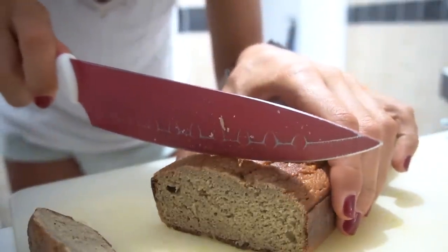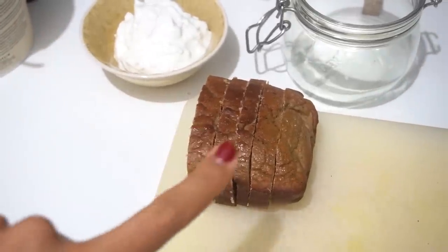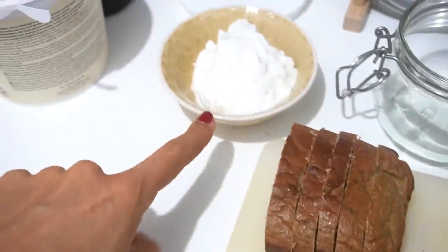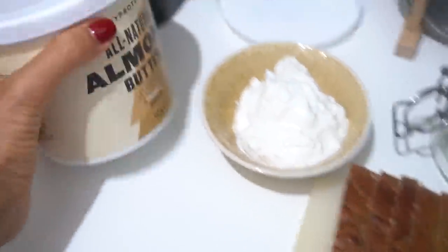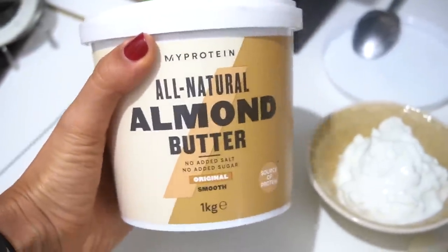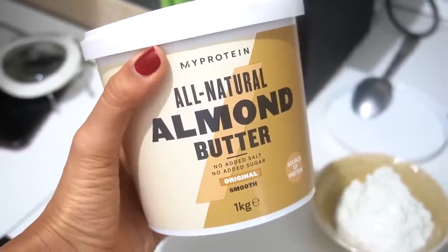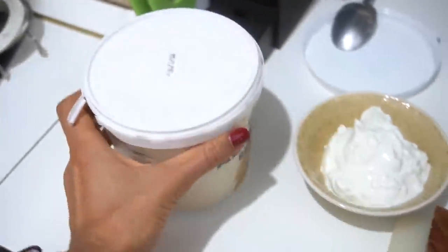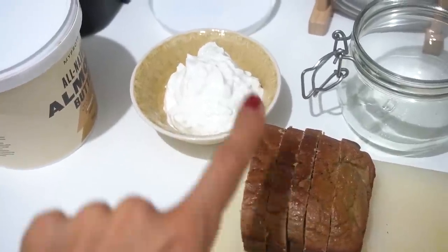Adesso vi faccio vedere cosa ho intenzione di fare. Gli ingredienti di questa colazione sono tre: un tocco di banana bread tagliato a fettine, dello yogurt greco bianco, e del burro di mandorle. Questo è quello di MyProtein, il mio preferito in assoluto. Vi ricordo che sul sito potete sempre utilizzare il mio codice Fashions — se userete il link che trovate nell'info box mi fate un favore.